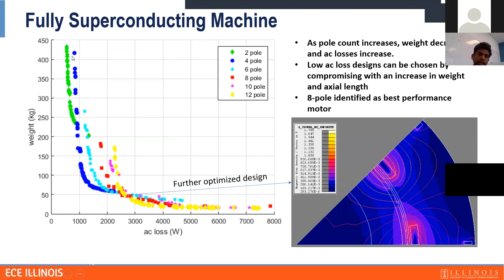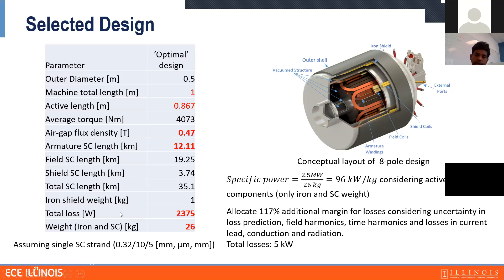With that in mind, we optimized the motor and studied different pole pair counts, because fully superconducting motors are sensitive to operating frequency — higher frequency means higher losses beyond our cooling capability. We found that with an eight-pole machine, we can achieve lower weight and losses less than 3 kilowatts. Further optimization showed that the active weight can be 26 kilograms with total losses of approximately 2,375 watts — around 96 kilowatts per kilogram in active weight, which is a very significant power density.